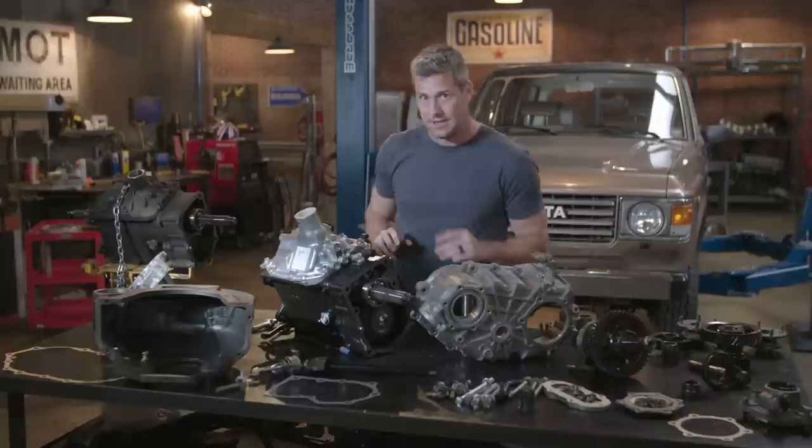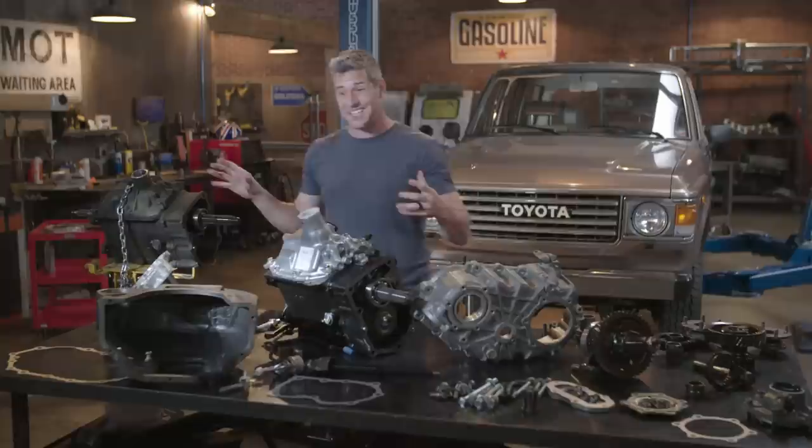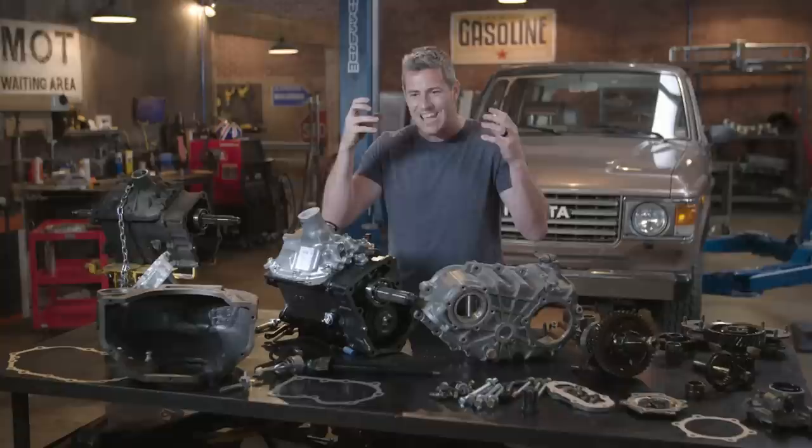This is our new replacement gearbox, and the gearbox in the Landcruiser is critical — it's part of that bulletproof package. The problem is our old one has a pretty average top end. Mike says it's around 60 miles an hour. When you consider that at the time, the speed limit in the US was around 55 miles an hour, it was all part of that Landcruiser mentality to build something that goes further, just not faster.